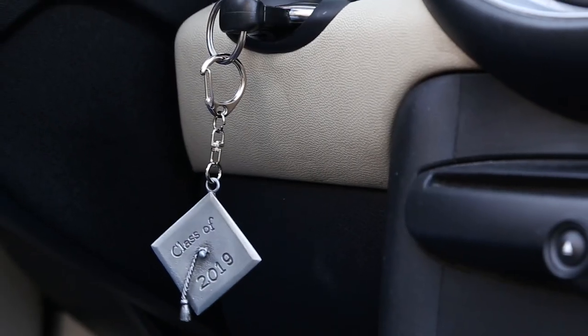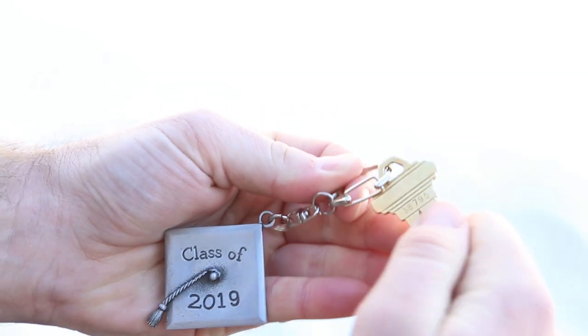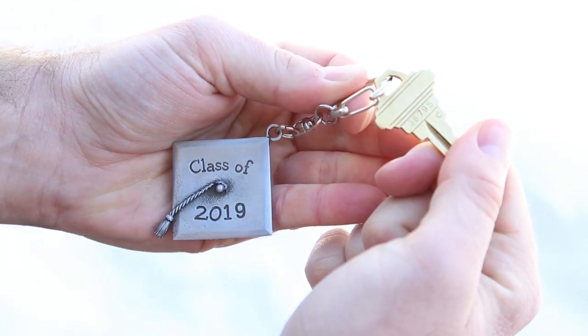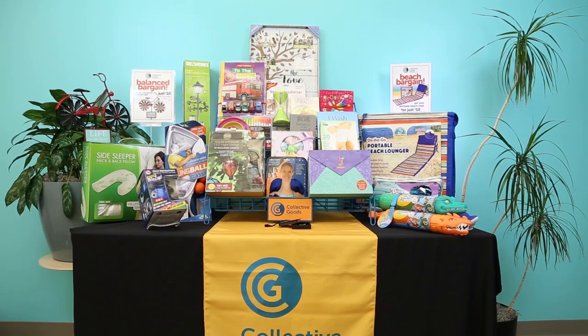Show your grad they've come into their own with this commemorative keychain. Made of pewter, it will hold all the keys an adult may need — to the car, the dorm, P.O. box, etc. And it comes in a gift box shaped like a mortar board.